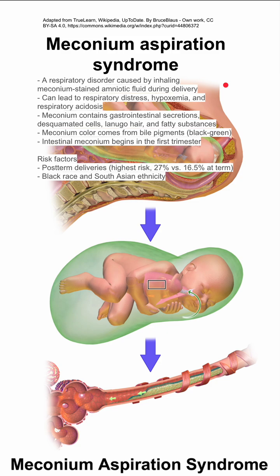Meconium contains gastrointestinal secretions, desquamated cells, lanugo hair, and fatty substances. Its color comes from bile pigments, making it black to green colored. Intestinal meconium production begins in the first trimester.